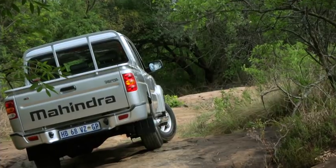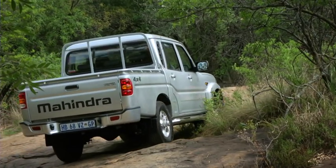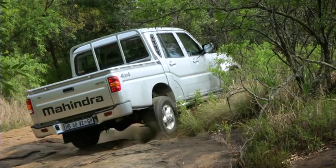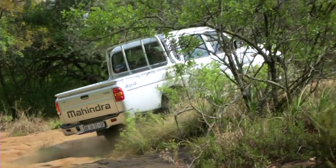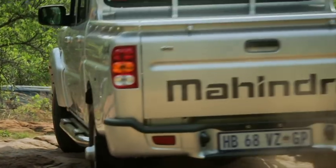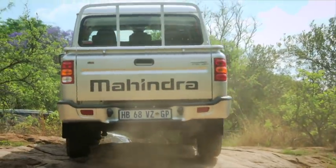An interesting fact about the Mahindra is that it hasn't got a diff lock, but what it does is distribute power from the wheel that's in the air and spinning to the one that's got grip. It's thinking for you as and when you're tackling an obstacle.